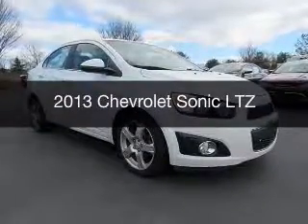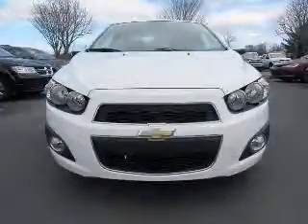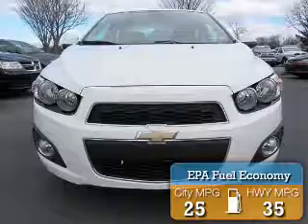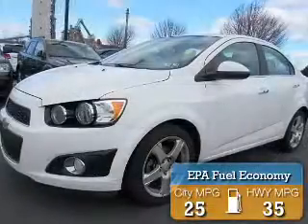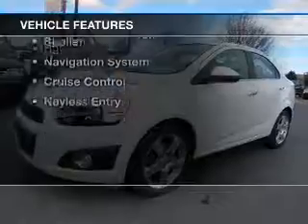This is a used 2013 Chevrolet Sonic. It's powered by a front-wheel drive engine and an automatic transmission. Great fuel efficiency saves you money by requiring fewer trips to the gas station. The features include heated seats,